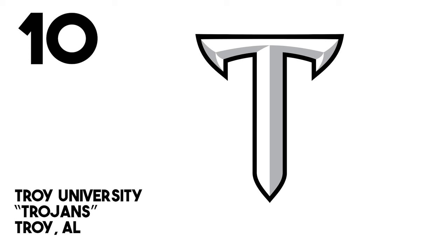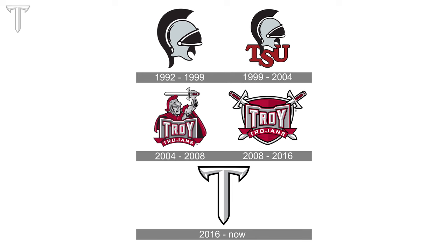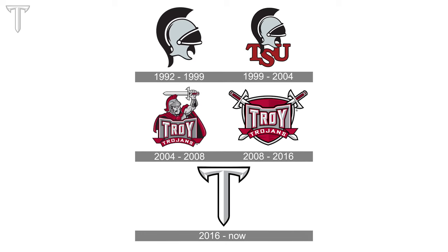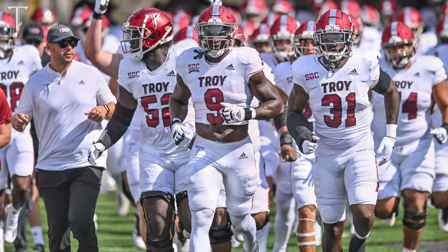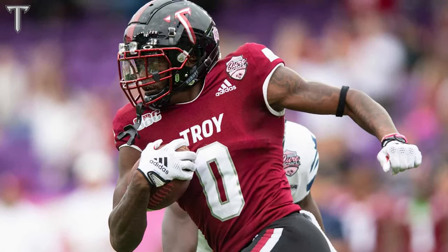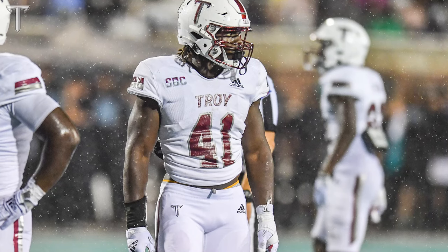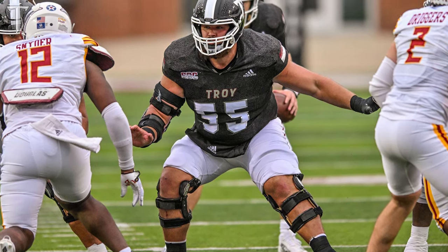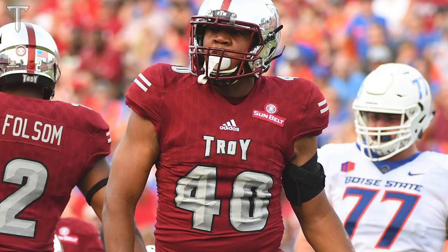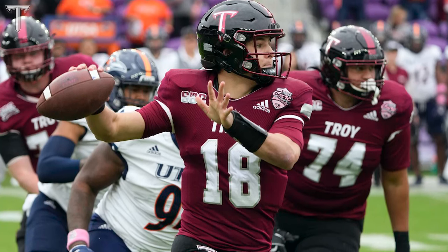At number 10, Troy University — home of the Trojans — has probably the simplest logo in the Sun Belt. It's a big T for Troy shaped like a sword, which we can see in their former branding featuring their Troy Trojan character from 2004 to 2008. That sword he's holding is basically this logo — the only thing missing is a handle. This is the sword for the Trojans, and I think that's a very cool, simple effect. Just using the symbol of what the mascot is — the big sword as the T for Troy. Simplicity is doing a whole lot here.